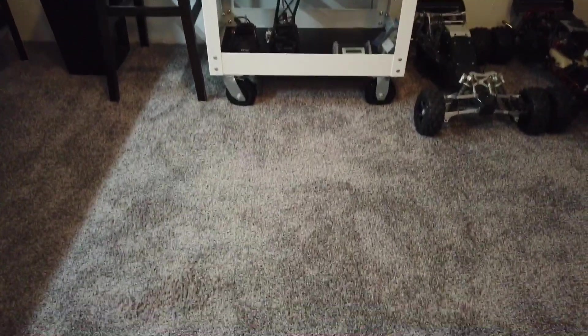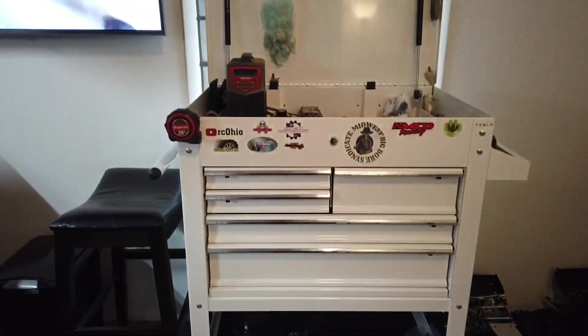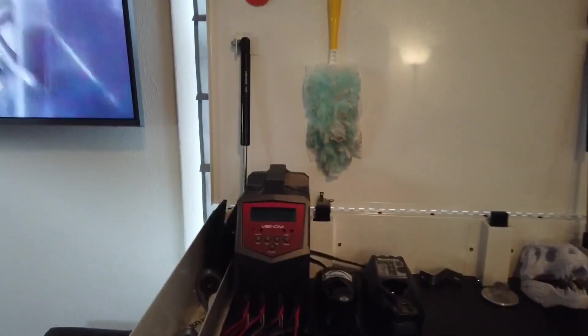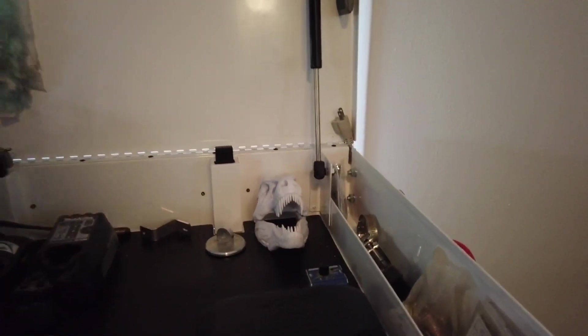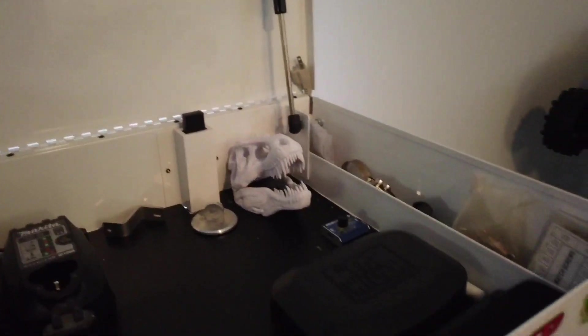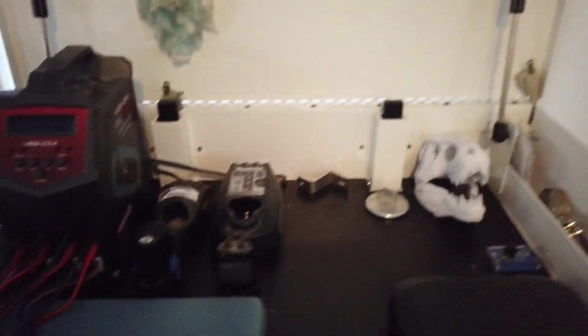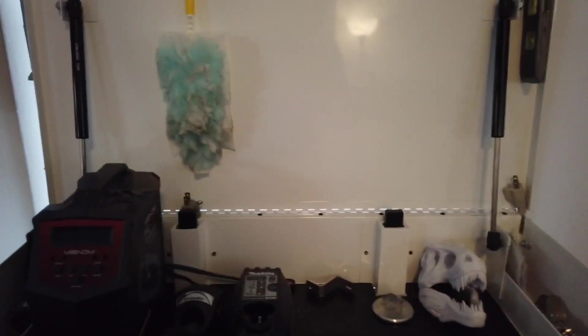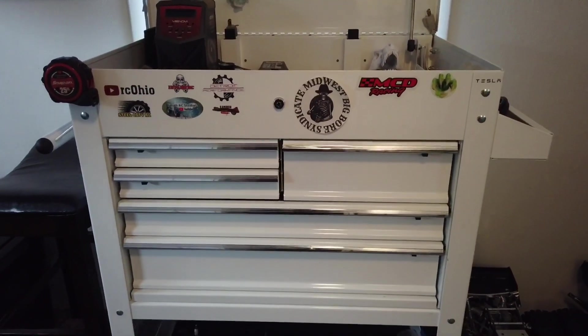Standard toolbox. All new carpet. Just a charging station and a couple different torque wrenches in there.